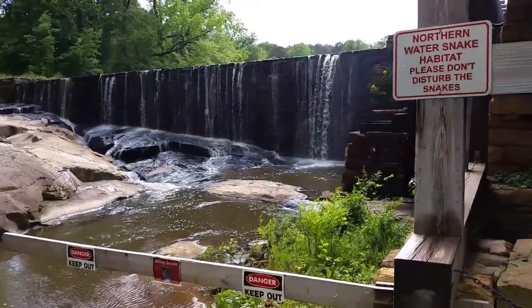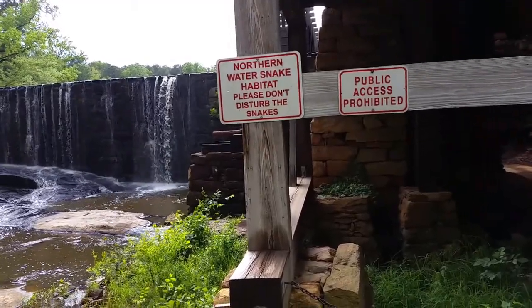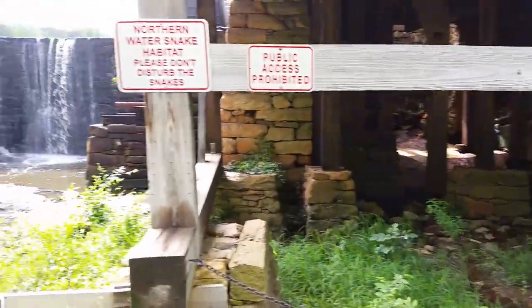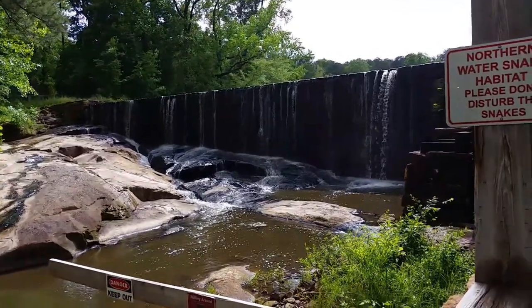This is just outside of Raleigh, North Carolina. I like the sign there that says 'North Earth Water Snake Habitat — Please don't disturb the snakes.' Okay, I'll try not to. But this is a really pretty spot out here. I'll just be quiet for a moment so you can listen.